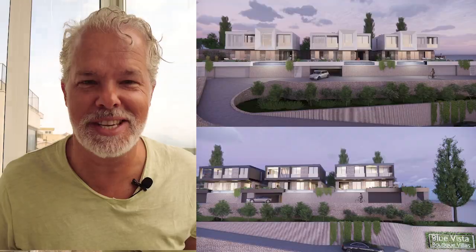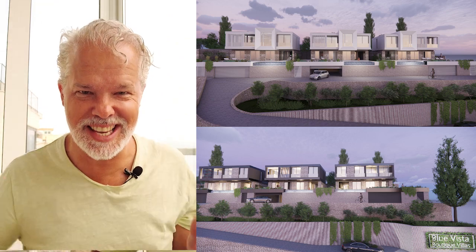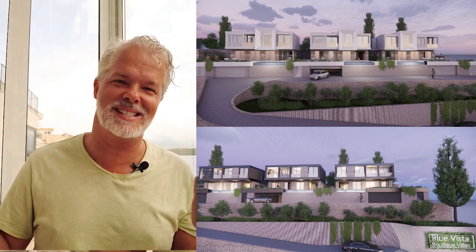We have a dilemma. Look at these beautiful designs we've received from the architect for a project here, Blue Vista Boutique Villas in Montenegro. We're so excited, but we have to choose.